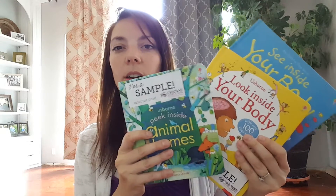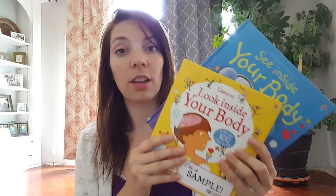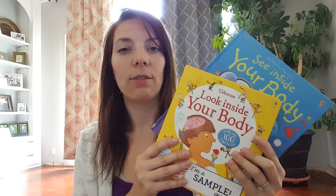So there you have the differences between the peek inside, look inside, and see inside. To recap: the peek inside is for our youngest readers, two to four — very small bits of information, fewer flaps, and the flaps are more fun-shaped to really grab their interest. Look inside has more information and more flaps but is still appropriate for the preschool and kindergarten set. And see inside is for the elementary school and beyond set with even more detailed information. If you have any questions, email me or leave a comment and I will get back to you as quickly as I can. Thank you.